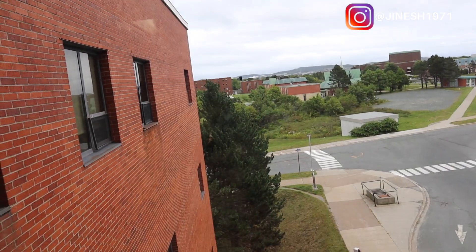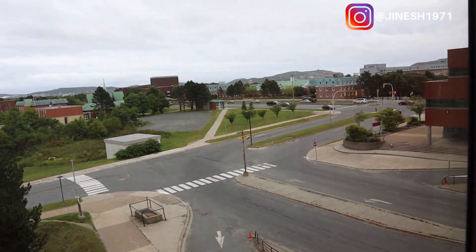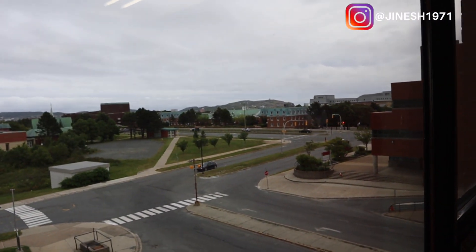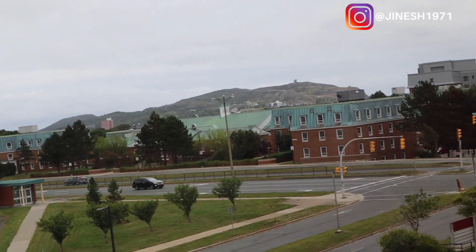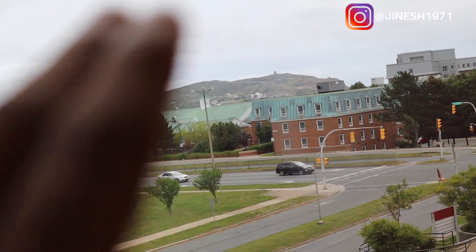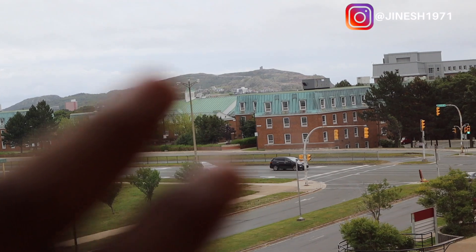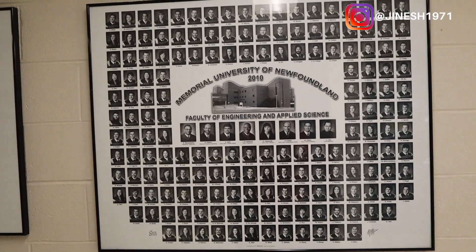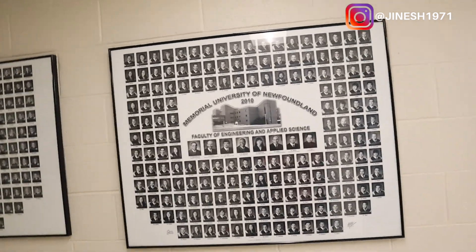The business building is behind this, which is pretty nice. That is Prince Philip Drive — kind of a highway road. You can also see Signal Hill from here. That right there is Signal Hill, and it's a center of attraction for most tourists because the view of the Atlantic Ocean is just beautiful from up there.